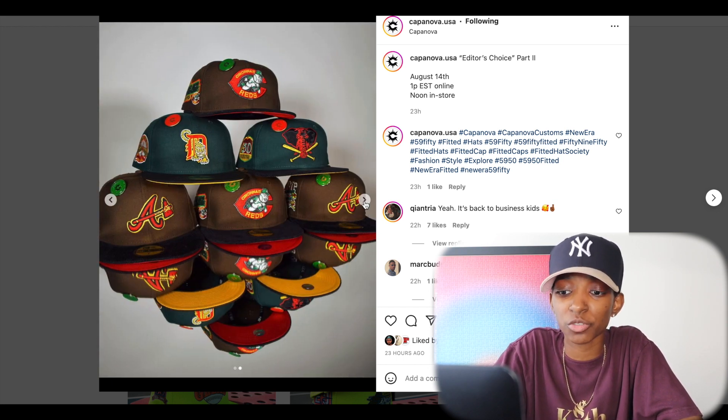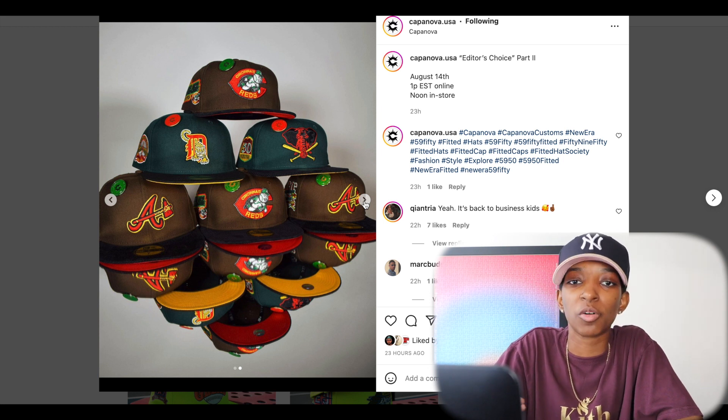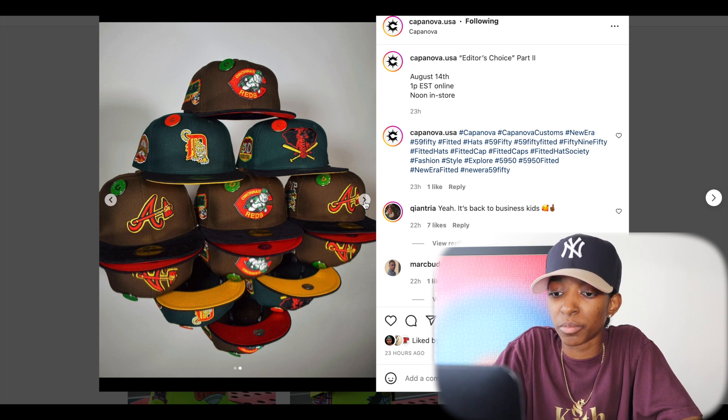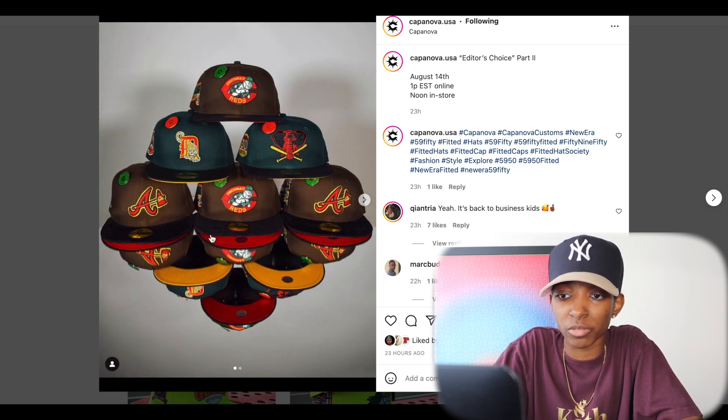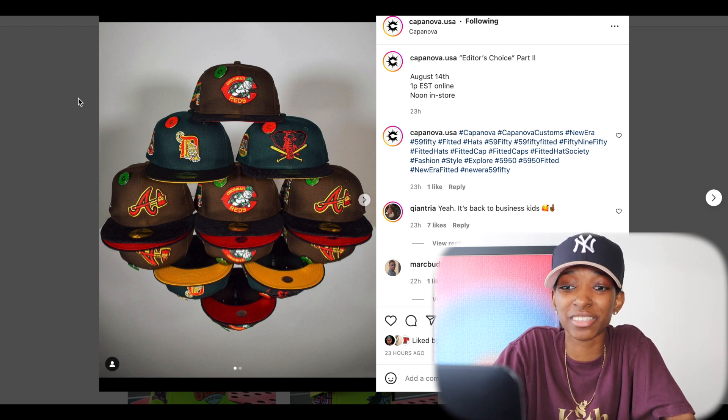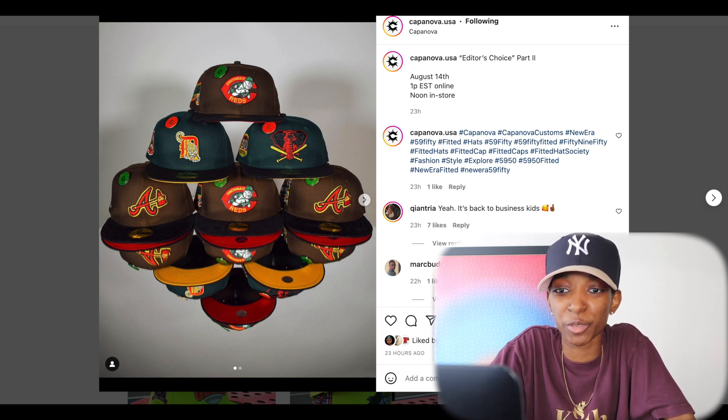Not too many pictures just yet. They'll probably upload more the closer we get to August 14th, but definitely worth talking about. It's looking like a spend-your-money alert on the Kappa Nova drop.